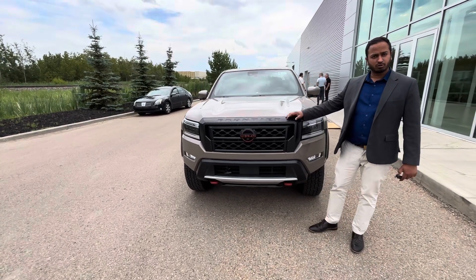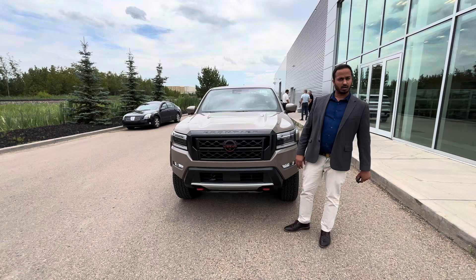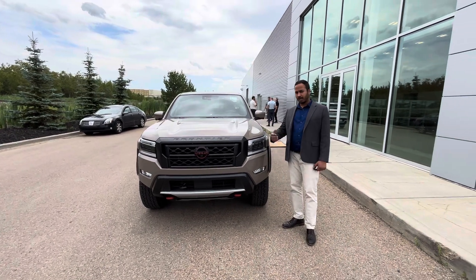Just so you know, it gets cameras on all four sides, so it gives you a nice aerial view when you're coming out of tight spots or backing up.